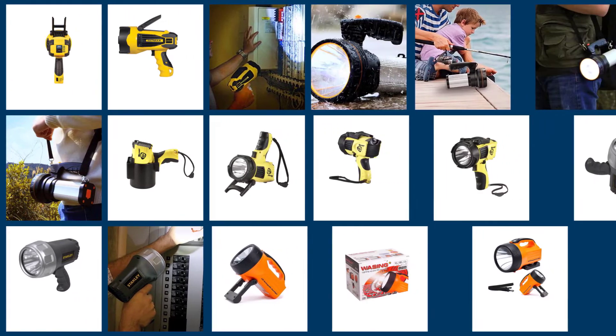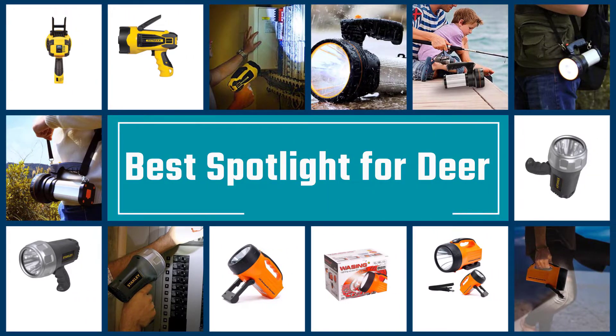In this video, we'll show the five best spotlights for deer on the market that will help you to choose the best one for you. So, let's dive into the video.